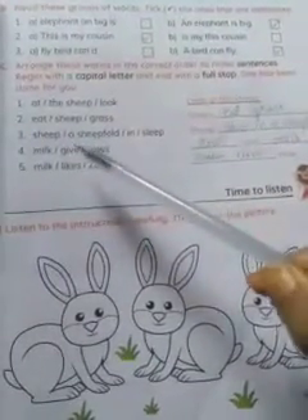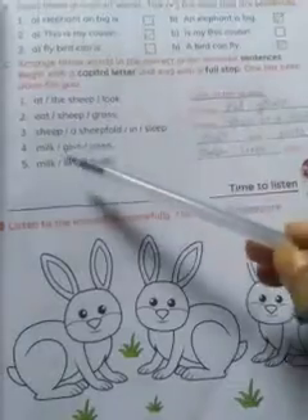Number 2: 'Eat sheep grass.' The answer is: 'Sheep eat grass.' Number 3: 'Sheep eat sheep fold in sleep.' The correct answer is: 'Sheep sleep in a sheep fold.' Number 4: 'Milk give cows.' The answer is: 'Cows give milk.'